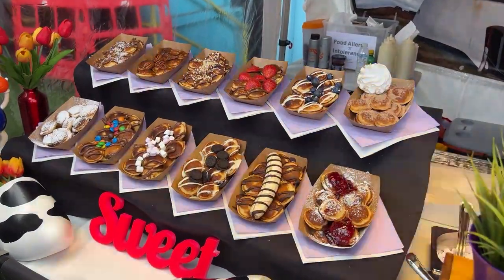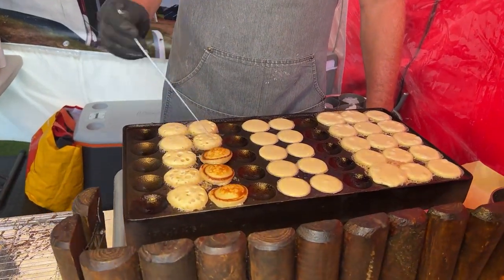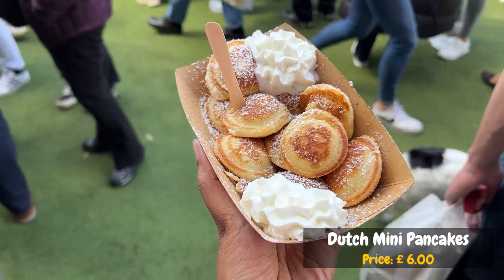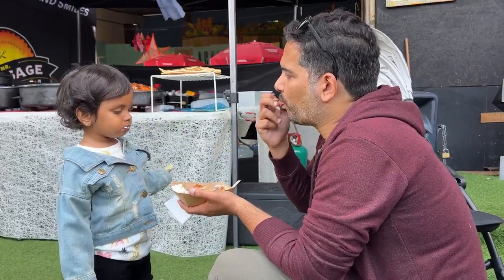Right opposite Avila was the Dutch Pancake stall. Here we stopped to get the poffertjes, or the Dutch mini pancakes, for Pixie — as an excuse for us to indulge in too. We got the classic ones with powdered sugar and topped with some whipped cream. Our little toddler enjoyed them immensely and so did we.